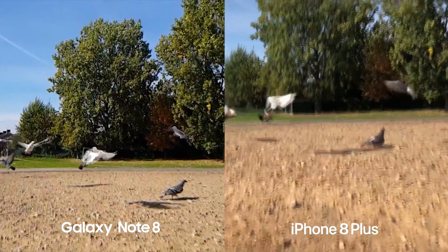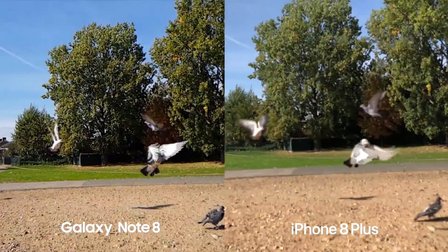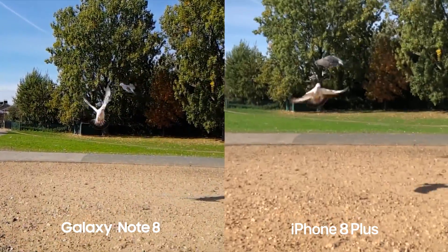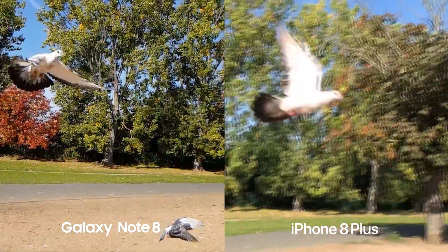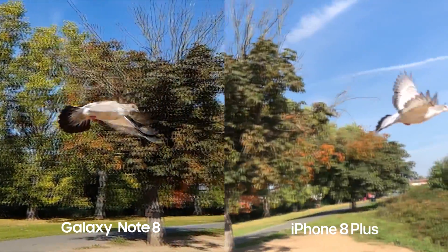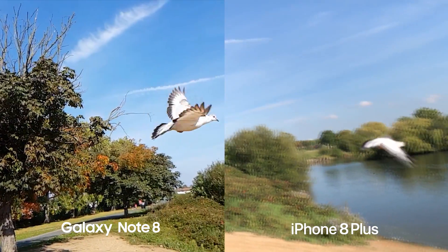Here is the slow motion footage. The Galaxy Note 8 is recording at 720p at 240 frames per second, whereas the iPhone 8 Plus is recording at 1080p at 240 frames per second.